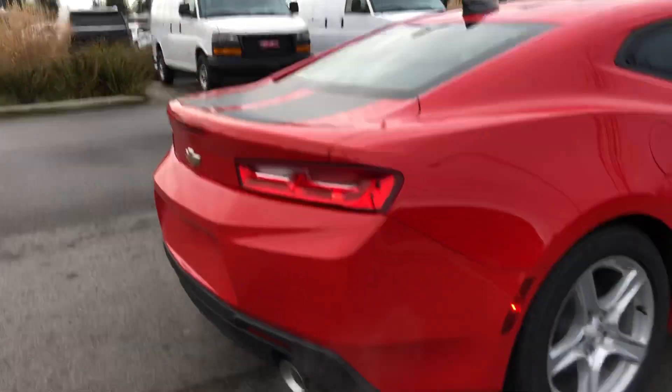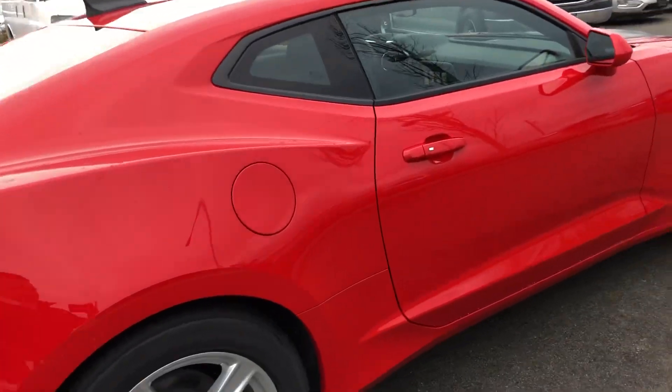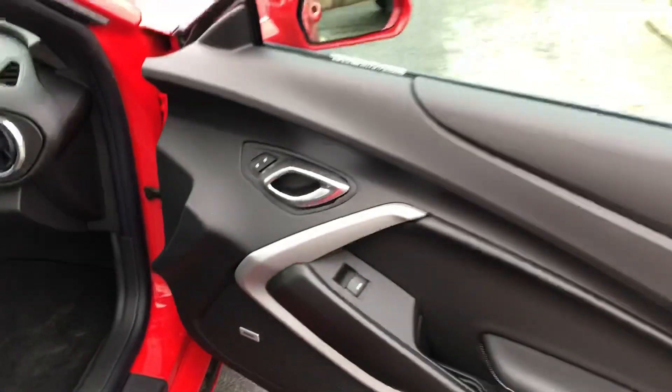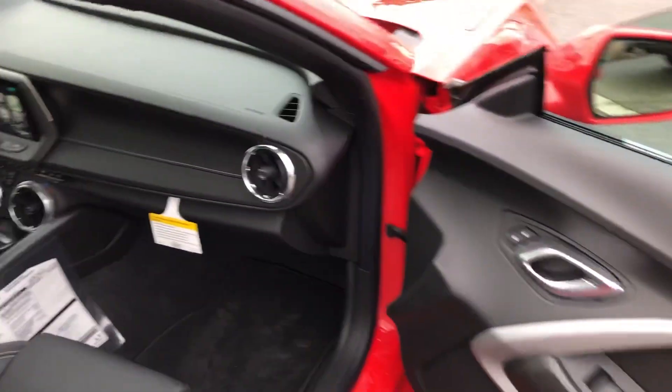Backup camera and all that. Leather seats with Bose audio. Power everything. Remote start.